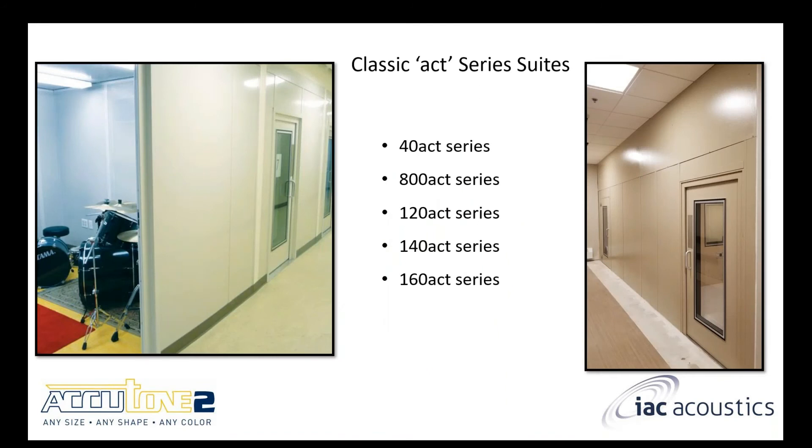These are the ACT series suites — ACT stands for audiometric control test. Each includes a control room and an exam room. There are five options to choose from: the 40 ACT, the 800 ACT, the 120 ACT, the 140 ACT, and the 160 ACT.